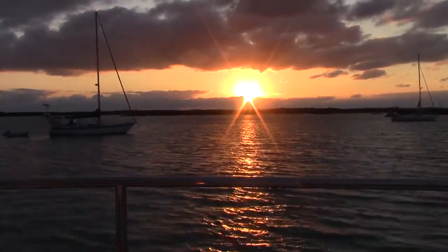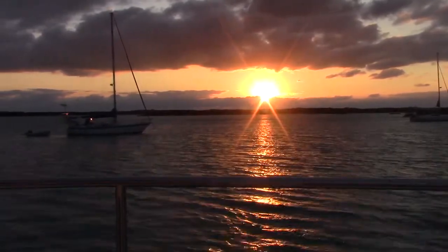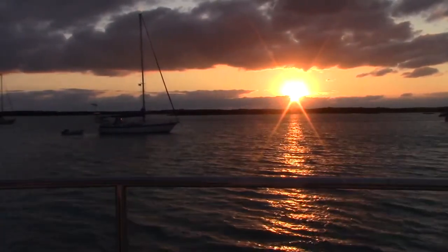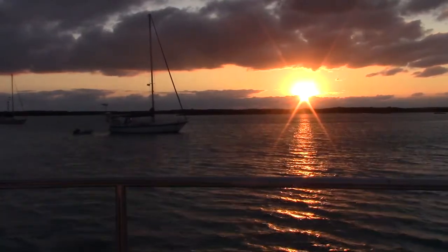Highborne's eight beaches — deserted pieces of paradise — are all within walking distance of the marina and are among the best kept secrets in the Bahamas. Sadly, we're just anchoring overnight here, but one of the best sunsets will happen here.